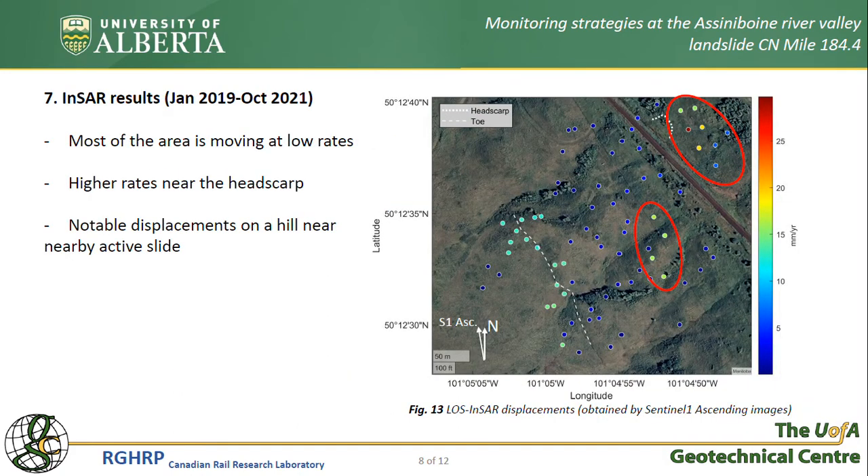An initial SAR analysis was also performed for this site. Unfortunately, since only one geometry was available, line-of-sight displacements were obtained. Results show that most points are moving at a very slow rate, consistent with the SI readings. However, upslope of the track is apparently moving at faster rates, also shown in displacements of the pins. More interestingly, results indicate that the hill in front of the nearby slide is also moving at a higher rate, implying a reactivation of the neighboring slide.